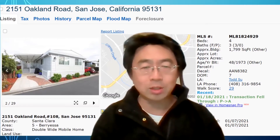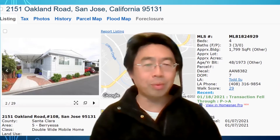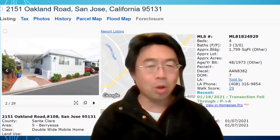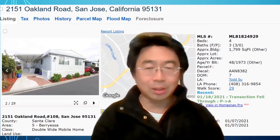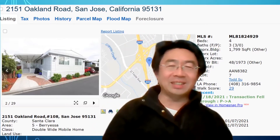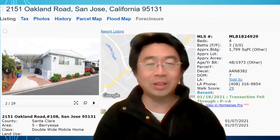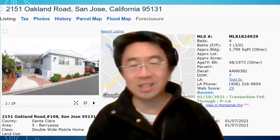The park itself is right next to Highway 880, so it's convenient to go around town. You can get to 101, which takes you to San Francisco, and you can take 880 all the way to Oakland and cross the bridge back to San Francisco again.